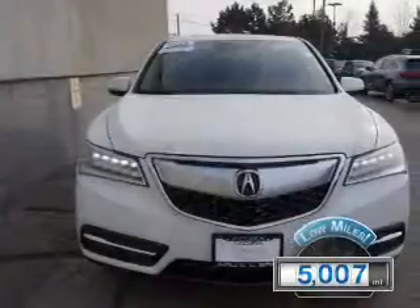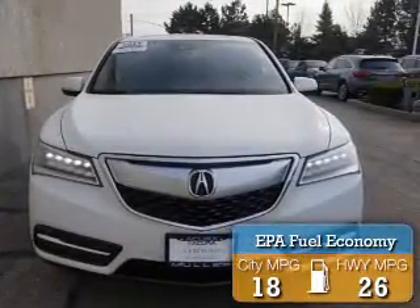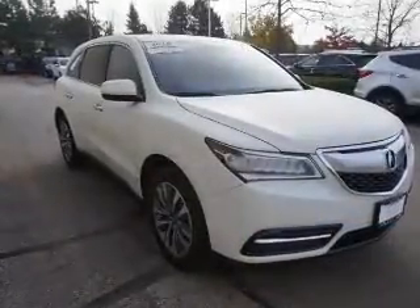With fewer than 6,000 miles, this vehicle is like new. Great fuel efficiency saves you money by requiring fewer trips to the gas station. The features include a power sunroof,